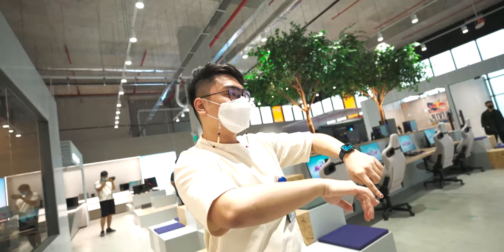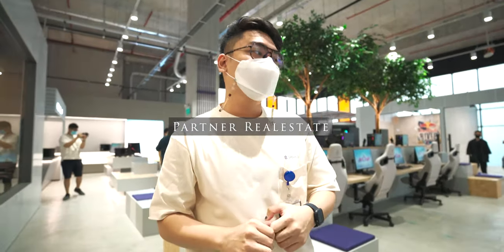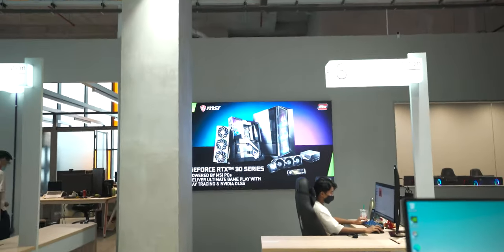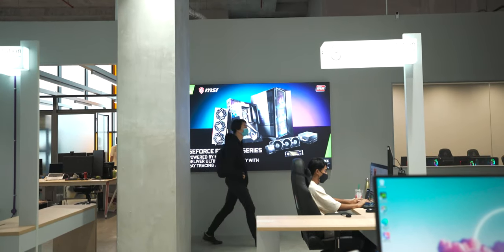This area is kind of our partner real estate. As you can see, MSI has taken up the space here — they've put their products here and the banner behind as well.